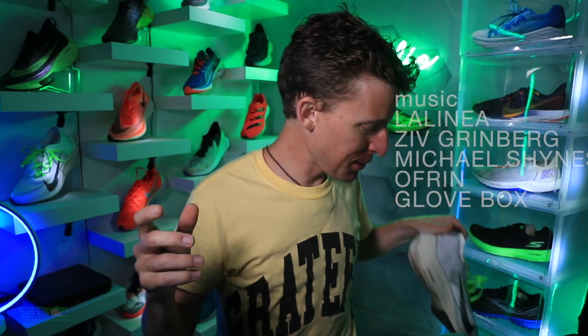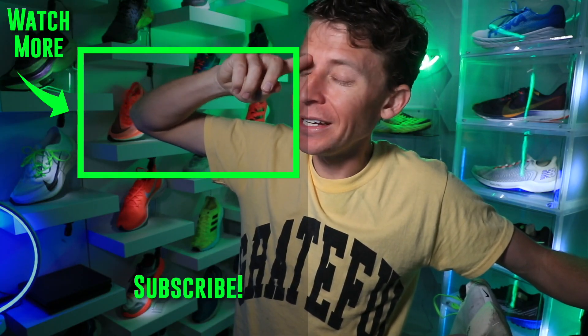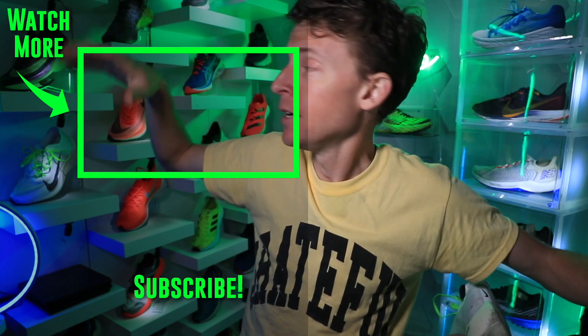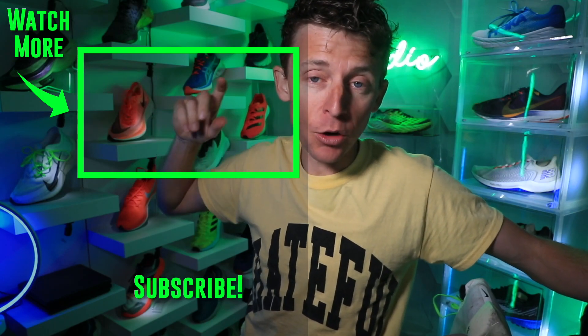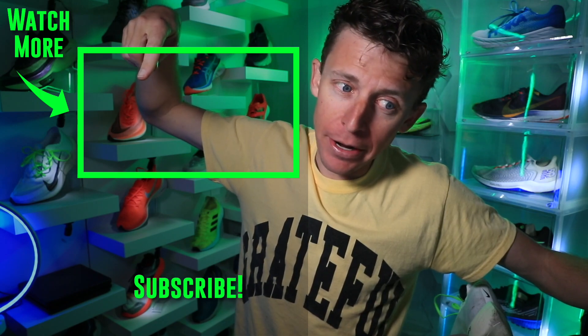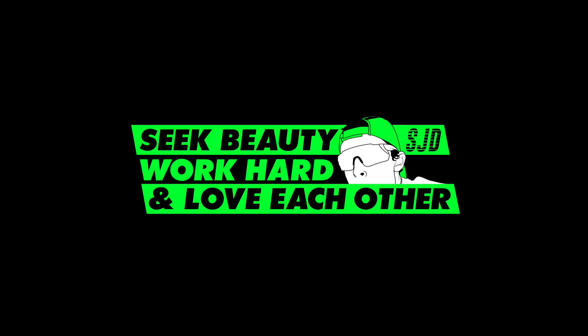Maybe you throw out the Alpha Fly — definitely don't be afraid to do that in the comments either. All right, winner winner chicken dinner. Thanks for being here, thanks for watching. Already asked the question of the day — we'll toss it to the Next Percent versus the Alpha Fly from 2020. When I made that vlog about a year ago — Alpha Fly versus the original Next Percent — it's right here. Keep hammering it out there, seek beauty, work hard, and love each other. See you tomorrow.